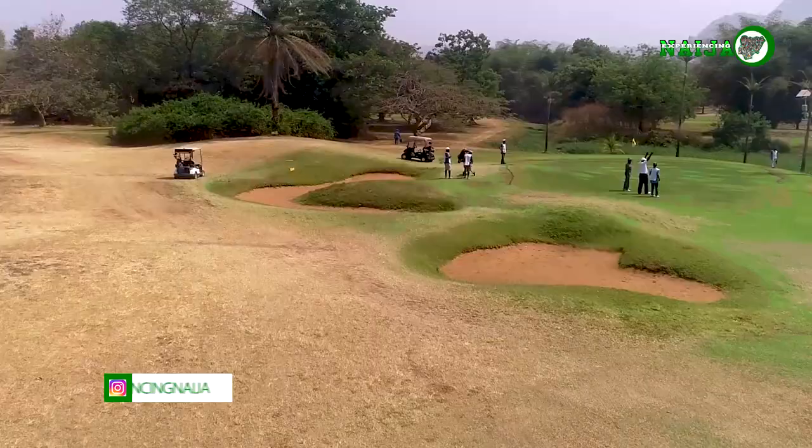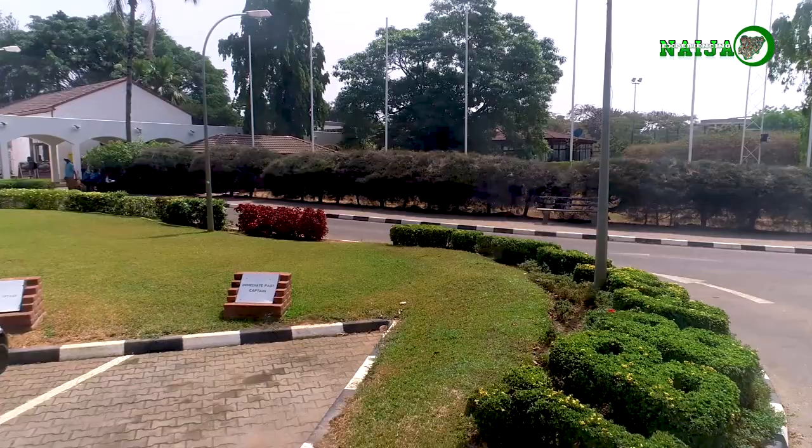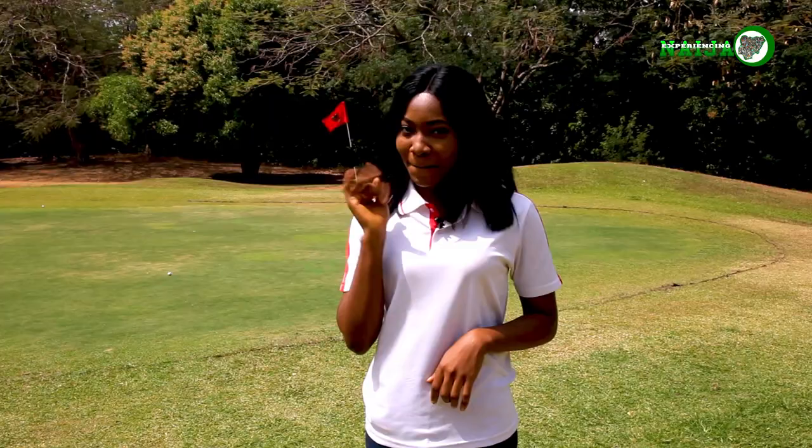Meet, network, socialize and exercise with society's elites and dignitaries at the IBB International Golf and Country Club. An important health fact about golfing — it increases your life expectancy. Surrounded by nature and walking amongst the greenery, that's why you should include visiting the IBB International Golf and Country Club on your bucket list. For more of these beautiful sights and fun activities, follow us on Instagram, Facebook, Twitter and YouTube on Experiencing Niger. Bye!